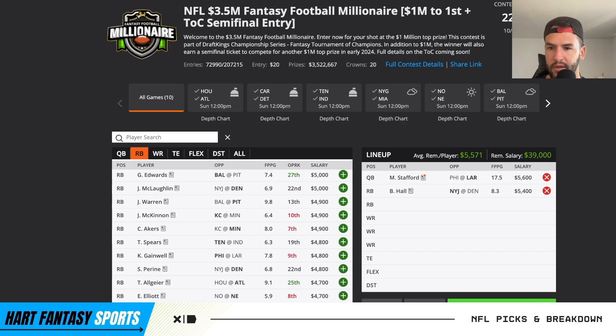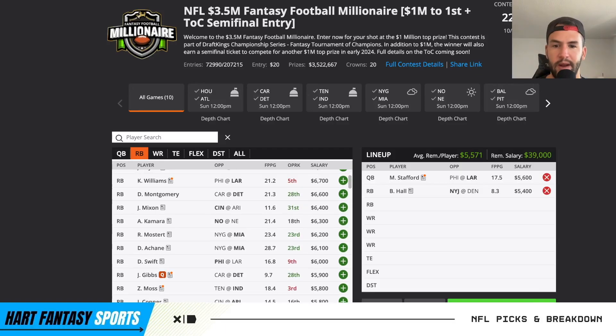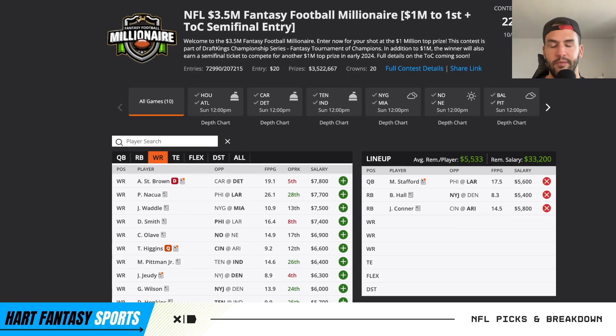Nothing too crazy in terms of value for me at running back. For the running back two I'm locking in right now, it's going to be James Conner. Just love that matchup for him - he's seen a ton, that offense is super efficient. Maybe it's finally a letdown week for them, but I still really like him there.